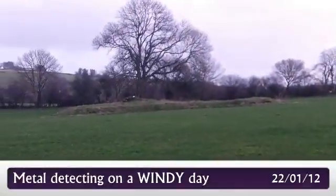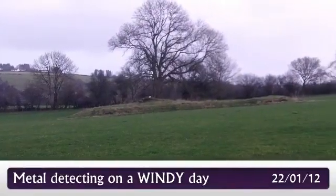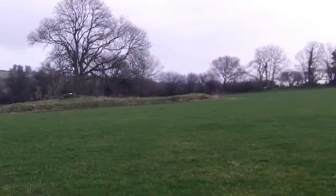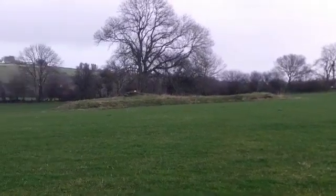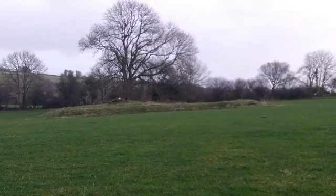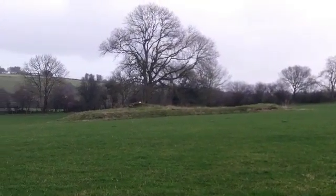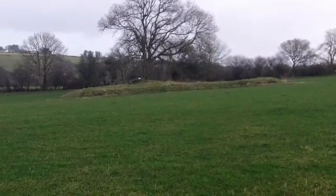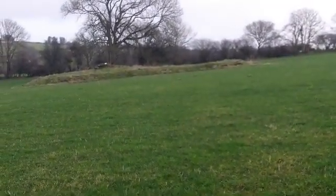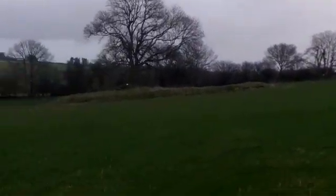We're at my old permission today, one of the old churches — St. Mary's Church. I did this back in October, and I've come back today just to give it a run around. Didn't find too much here last time, but we're going to give it a good go again. The weather is terrible today. I'm trying to shelter the camera a bit because of the wind, and it looks like it's going to rain any second, but I'm going to keep going anyway.